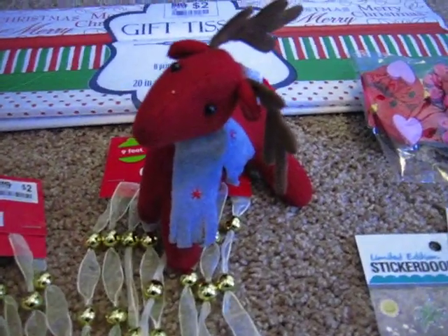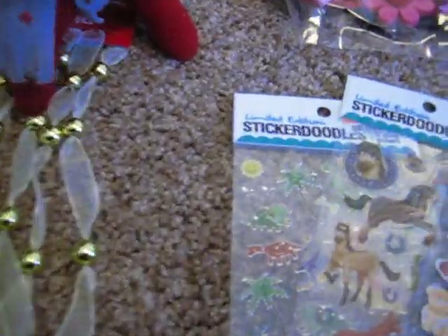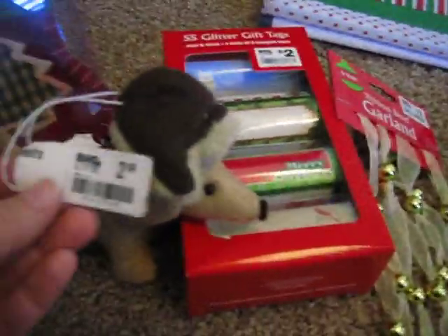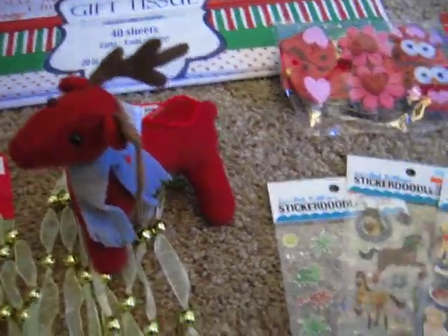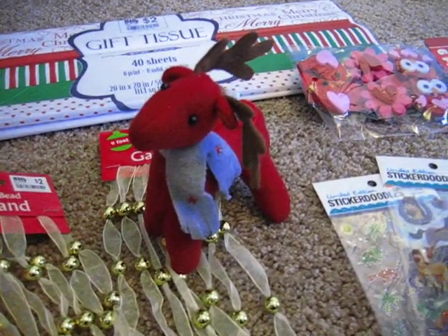I have this cute little felt reindeer. I just love the expression on his face — he's kind of saying, 'What you talking about, Crafty Math Chick?' I don't know exactly how much he was. The little puppy was $2.50, so I got him for $1.25, so maybe they gave the reindeer to me for the same price. I'll have to check the receipt, but I thought he would go very well with my winter decor.